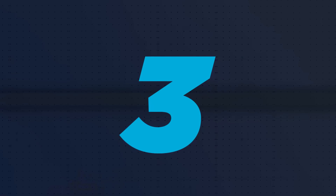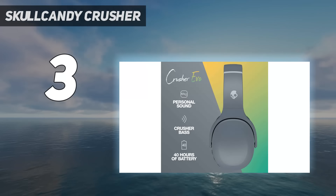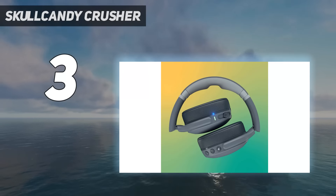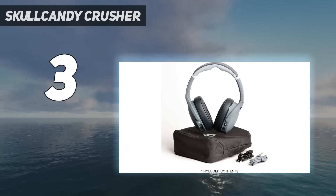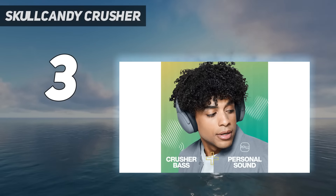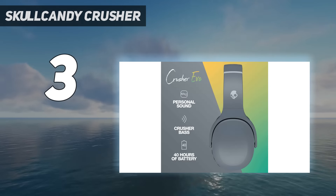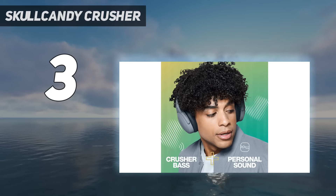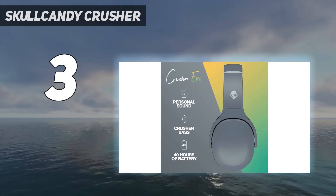At number 3: Skullcandy Crusher. If you want intense bass at a mid-range price point, the Skullcandy Crusher EVO Wireless are right up your alley. Unlike the Sony WH-XB910N Wireless, they don't have ANC or multi-device pairing, however they have a haptic bass slider. This slider adds extra vibrations to your audio, which makes these headphones stand out from other picks on this list. When set to high, their sound is intensely thumpy and boomy, which is great for genres like EDM and hip-hop. If you find the bass overwhelming, you can lower the slider or use their companion app, which has a couple of EQ presets.